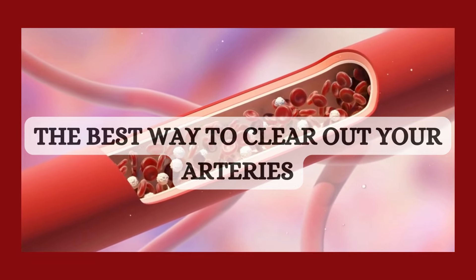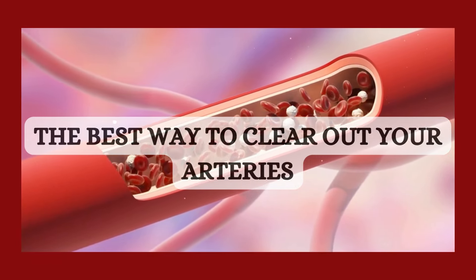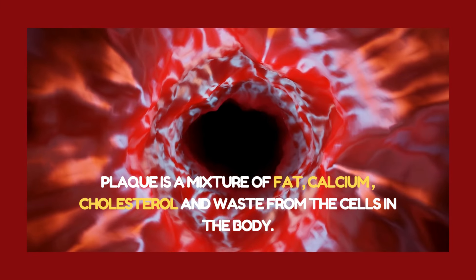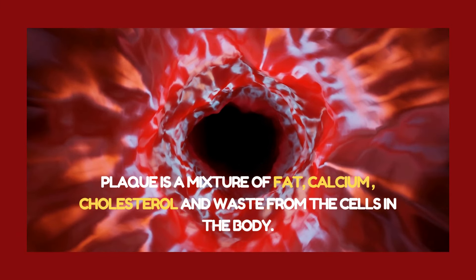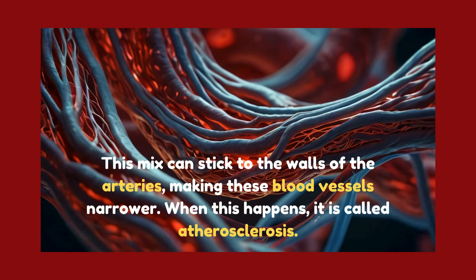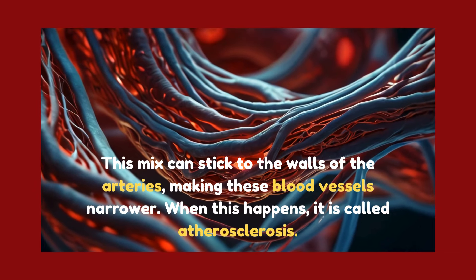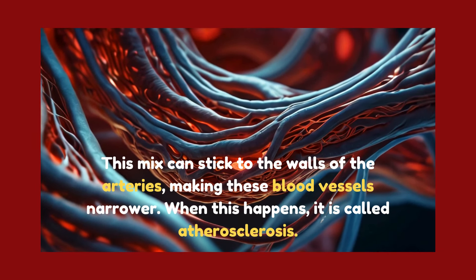The best way to clear out your arteries. Plaque is a mixture of fat, calcium, cholesterol, and waste from the cells in the body. This mix can stick to the walls of the arteries, making these blood vessels narrower. When this happens, it is called atherosclerosis.